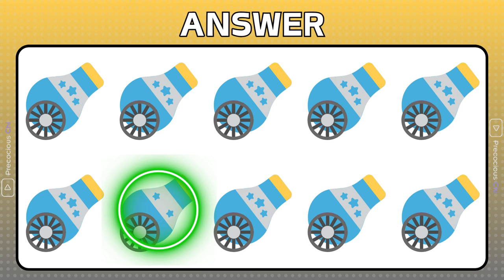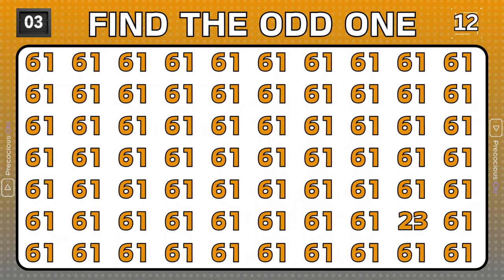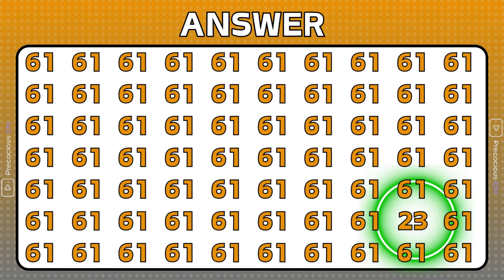The center star is missing on this cannon. The numbers 23 are odd.